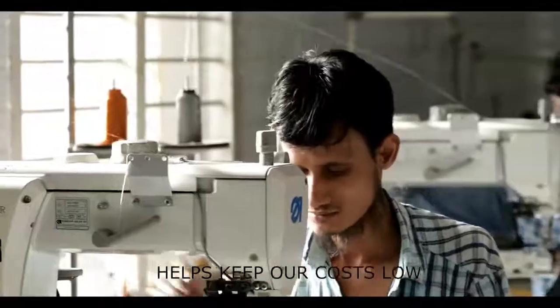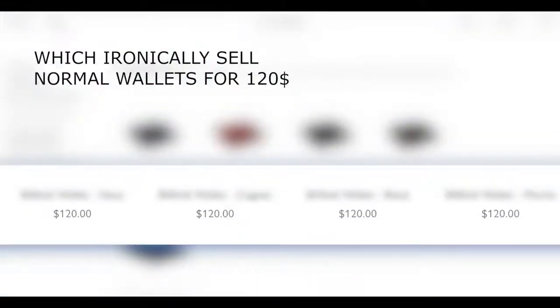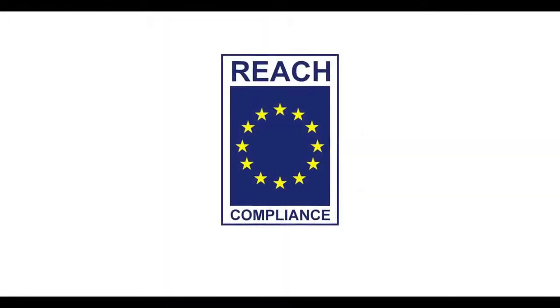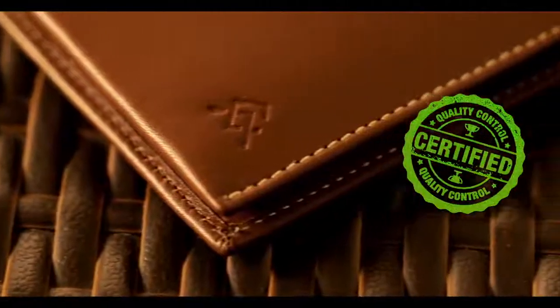This also helps us keep our costs low, unlike a lot of affordable luxury online brands, which ironically sell normal wallets for $120. Trust us, either they are grossly overcharging you in the name of affordable luxury, or they've got their supply chain all wrong. Truly affordable luxury is when we sell European Reach Standard certified premium fine-grain leather wallets with electronics integrated for half the price of their normal wallets.